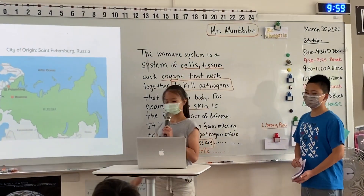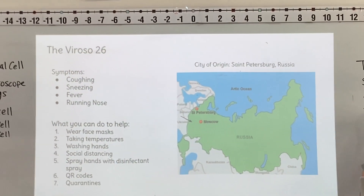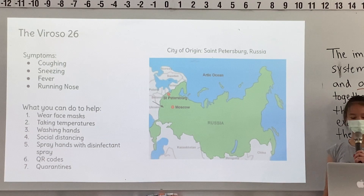Breaking news everyone, there's a new virus quickly spreading throughout the world. This virus is called the Viroso 26. It originated in St. Petersburg, Russia. The symptoms are coughing, sneezing, fevers, and runny nose.